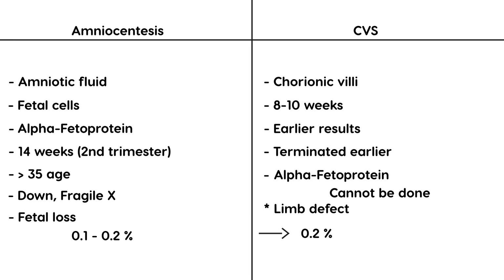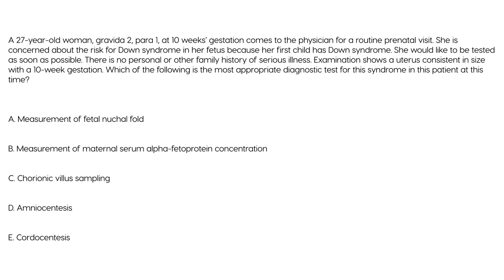Let's look at some clinical vignettes. A 27-year-old woman, G2P1, at 10 weeks gestation comes to the physician for a routine prenatal visit. She is concerned about the risk for Down syndrome in her fetus because her first child had Down syndrome. She would like to be tested as soon as possible. There is no personal or family history of serious illness, and exam shows a uterus consistent with a 10-week pregnancy.